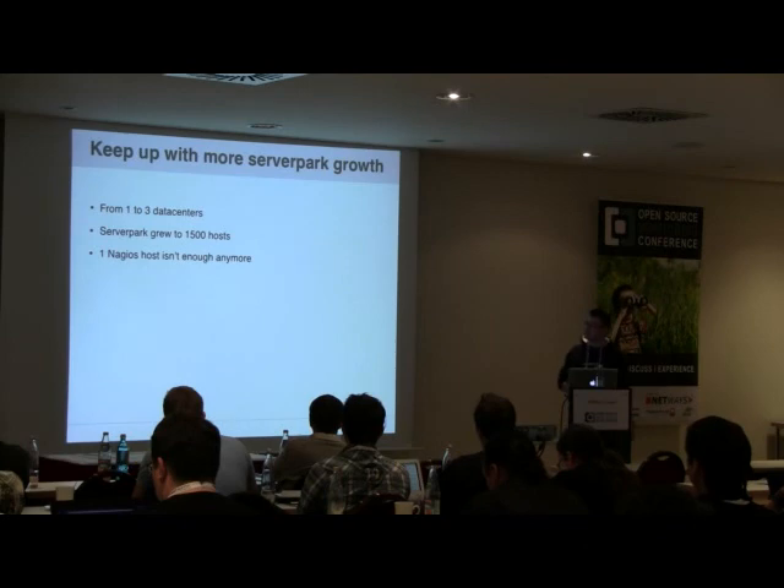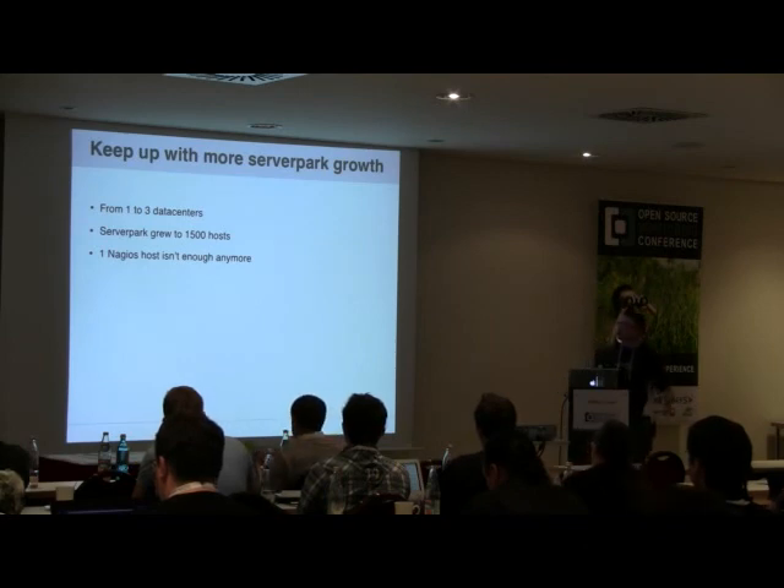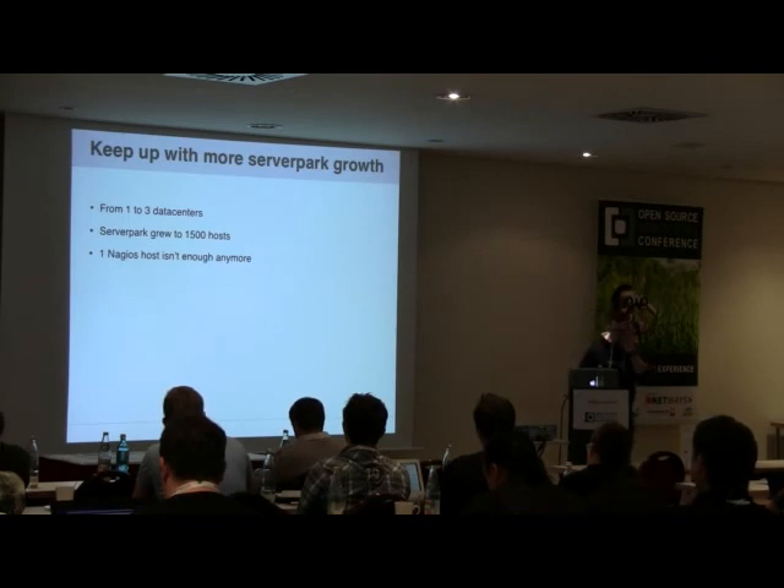We kept on growing even more. At some point we extended to three data centers and our server park grew to about 1,500 hosts. It was starting to become a problem to monitor the whole thing with just a single Nagios instance, especially when you lose one uplink to a data center and your mailbox fills up with alerts for every machine in that data center.